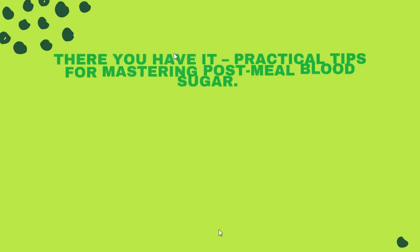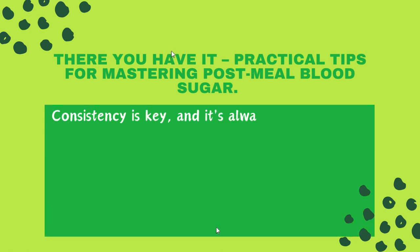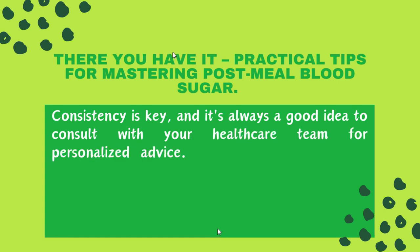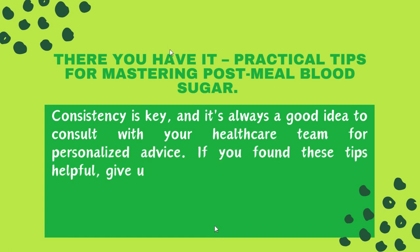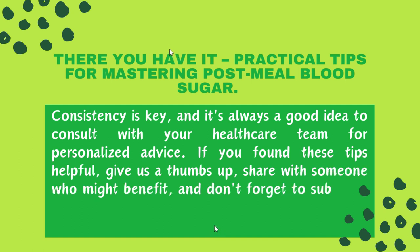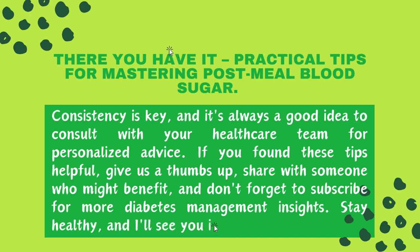There you have it, practical tips for mastering post-meal blood sugar. Remember, consistency is key, and it's always a good idea to consult with your healthcare team for personalized advice. If you found these tips helpful, give us a thumbs up, share with someone who might benefit, and don't forget to subscribe for more diabetes management insights. Stay healthy, and I'll see you in the next video.